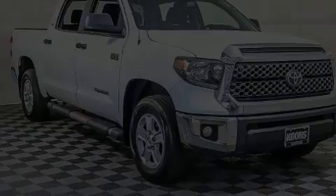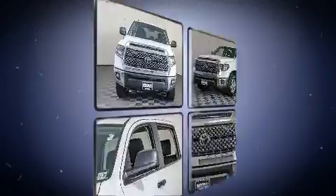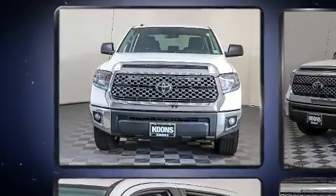Discerning drivers will appreciate the 2018 Toyota Tundra. With less than 40,000 miles on the odometer, this truck lines up eagerly against competing models.